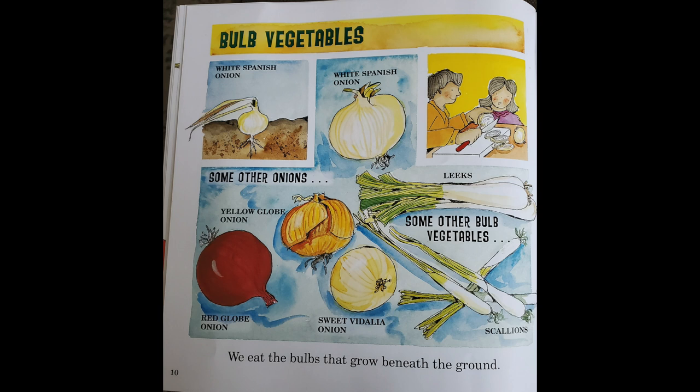We eat the bulbs that grow beneath the ground. These are called bulb vegetables. Some bulb vegetables are onions like red onions, yellow onions, leeks, and scallions.